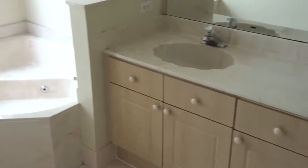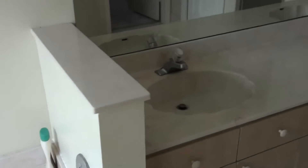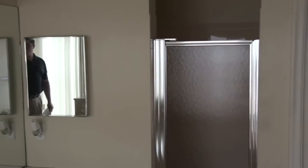His and her sinks in the master bathroom. Nice size jacuzzi tub. You have a separate shower area and a pocket door that closes off the commode.